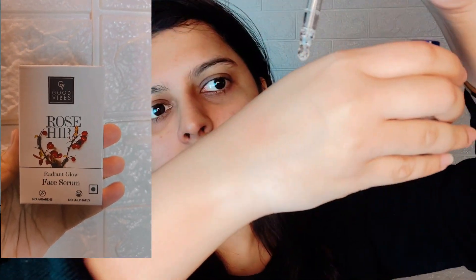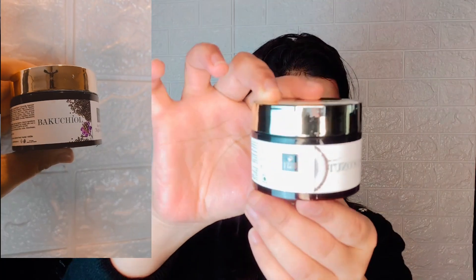After my face wash, I use the Good Vibes Radiant Glow Face Serum with Rosehip. It gives you a lot of benefits — it prevents premature aging, clarifies pores, and provides brightness and hydration to your skin. It is enriched with rosehip oil extracted from South African rosehip seeds, blended with beauty oils such as almond oil, jojoba oil, and sesame oil.